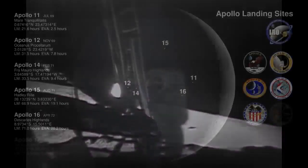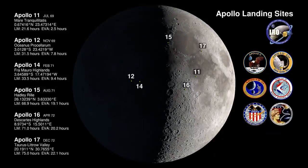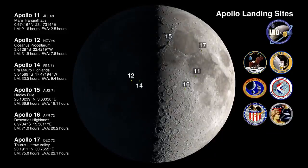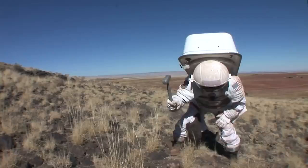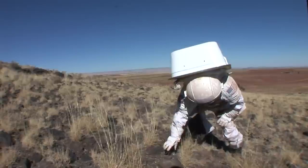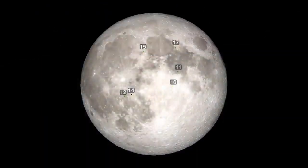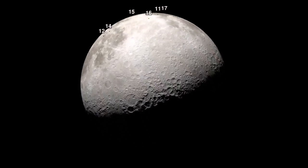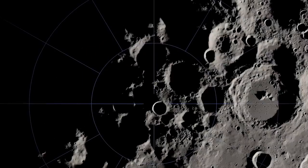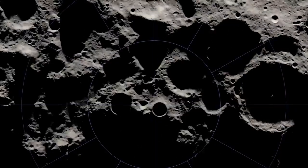The Apollo astronauts all landed near the moon's equator. Samples from there have been instrumental to science, but scientists want to explore other locations. Otherwise it would be like landing in the Arizona desert and assuming conditions there reflect those found on the entire planet. Artemis astronauts will carry out a very different mission in a drastically different environment — venturing to the South Pole, a region with water ice that could be rich in other resources.